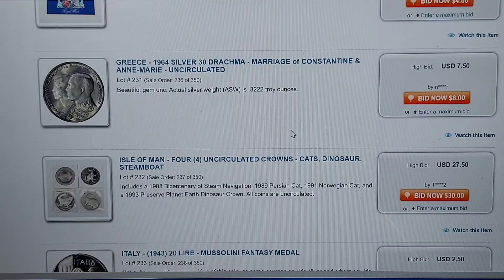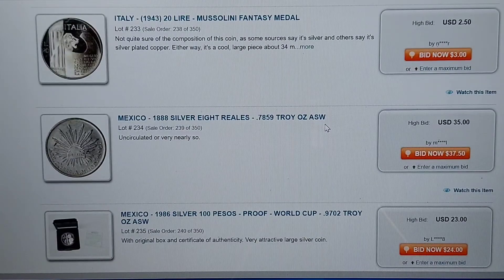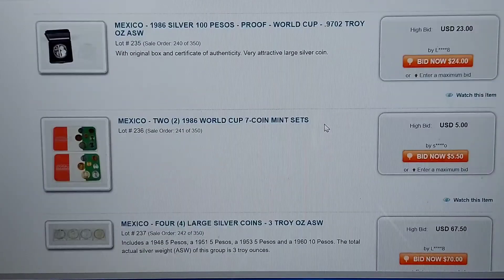Just awesome stuff. I was also looking at this one for myself — this is 0.3222 troy ounces. So at $7.50, that is just about spot price or melt value, whatever the case may be. But yeah, get over and check this out.